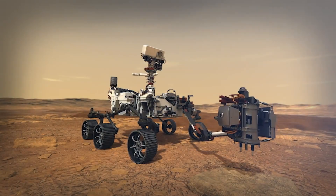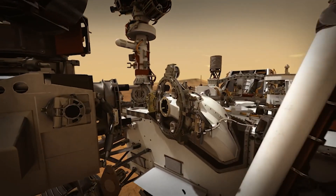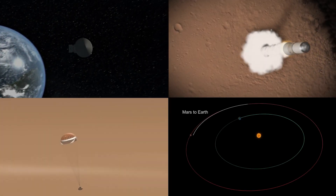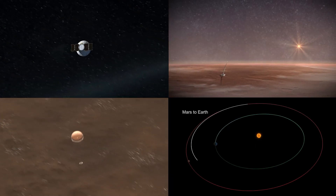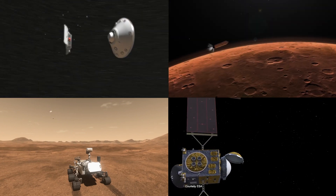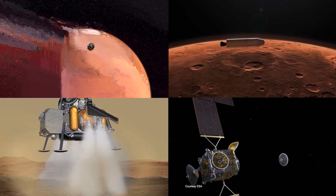Its primary mission is to carefully collect selected and documented rock and sediment samples for future return to Earth, search for signs of ancient microbial life, characterize the planet's geology and climate, and pave the way for human exploration beyond Earth's Moon.